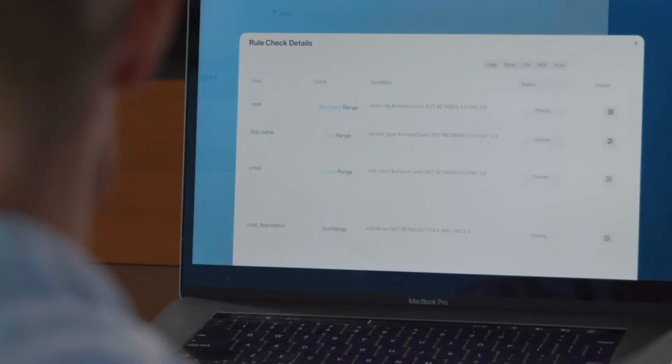With data quality pushdown, we're also able to take full advantage of our own data warehouse environment for data profiling and data quality monitoring.